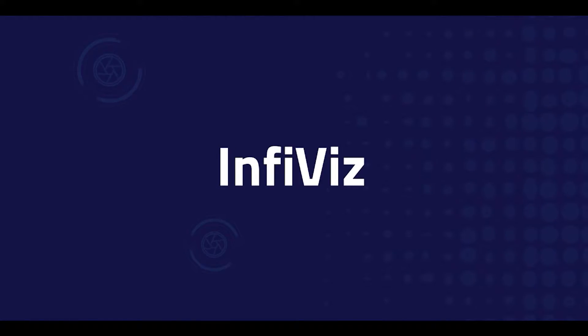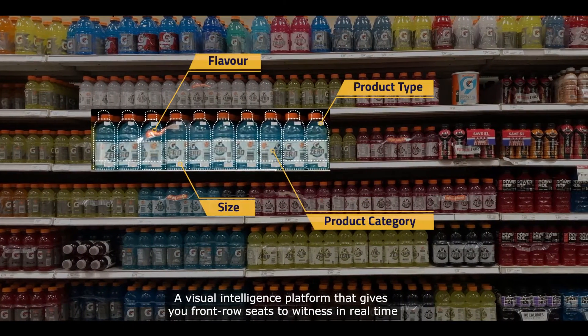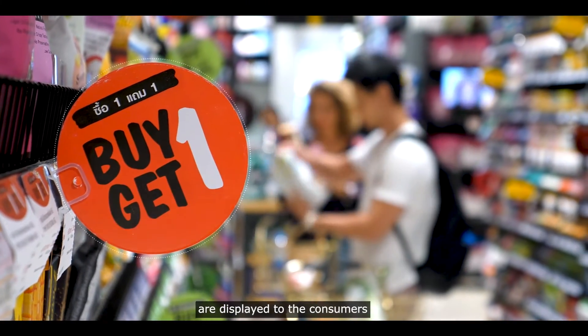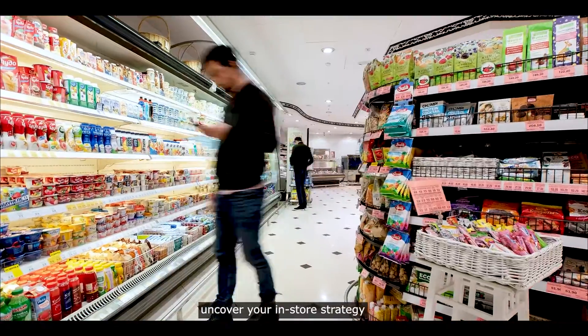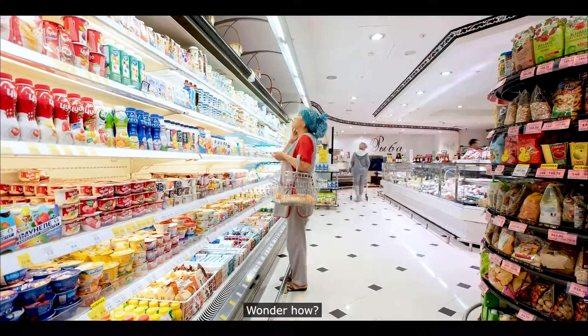Say hello to InfiViz, a visual intelligence platform that gives you front row seats to witness in real time where and how your products, promotions, and pricing are displayed to the consumer. Uncover your in-store strategy versus your competitors' strategy in real time. Wonder how? Simple.